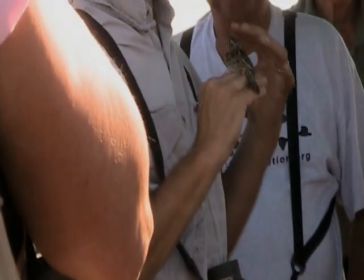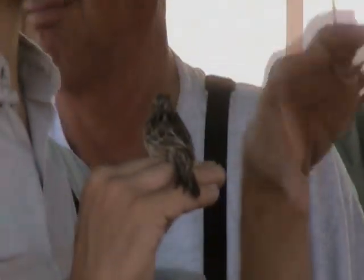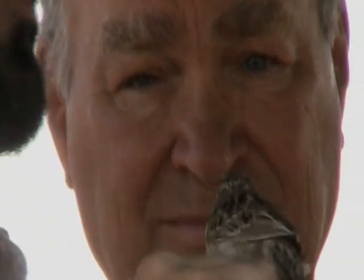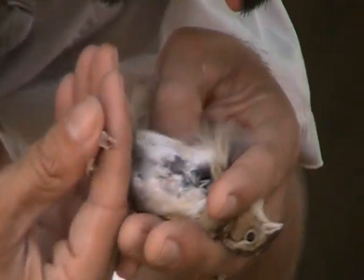Now, birds migrate great distances. What drives that migration are fat reserves. So when birds are pre-migratory, they'll start to build up fat reserves. They build it up in their furcula area, which is what we call the wishbone, in their armpits, and right below their rib cage. I'm going to look at those three areas right now and gauge how much fat this bird has. And it's got some fat — I'd say a fat one too.